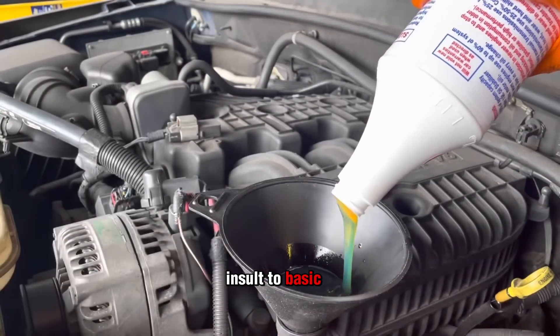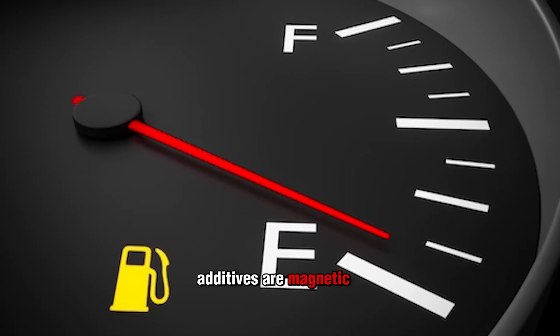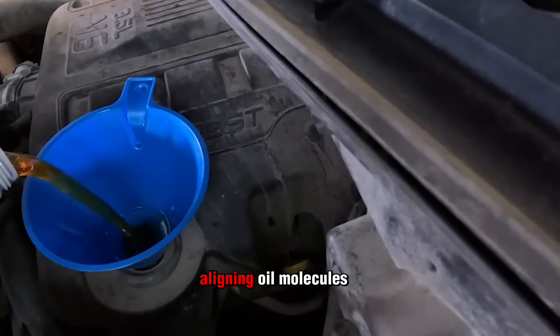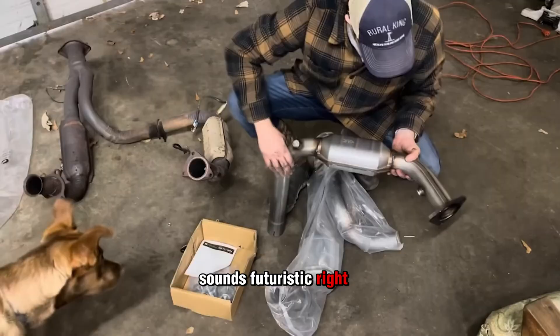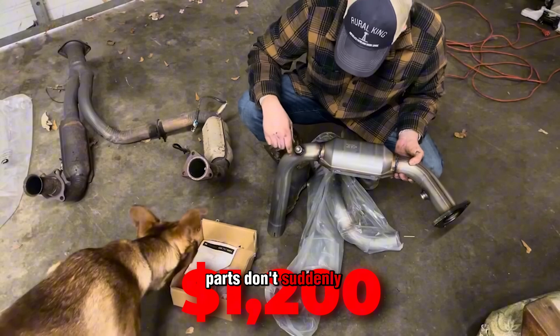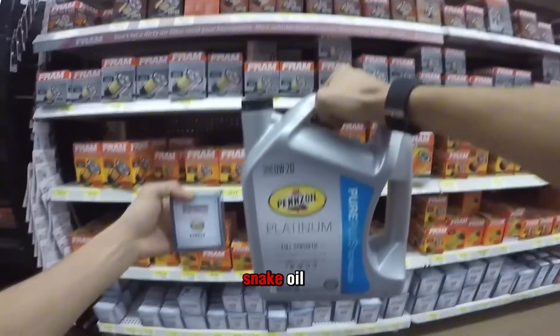It's not just a scam, it's a complete insult to basic science. Some companies actually claim their oil additives are magnetic. These magnetic particles supposedly cling to engine parts, aligning oil molecules for better protection. Sounds futuristic, right? Except for one tiny problem — motor oil isn't magnetic. And steel engine parts don't suddenly act like magnets just because you poured in a bottle of overpriced snake oil.